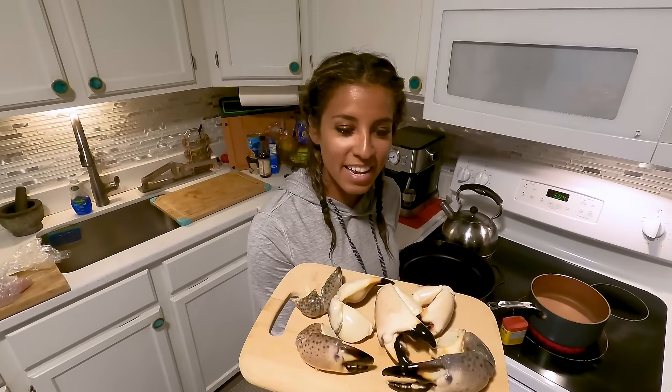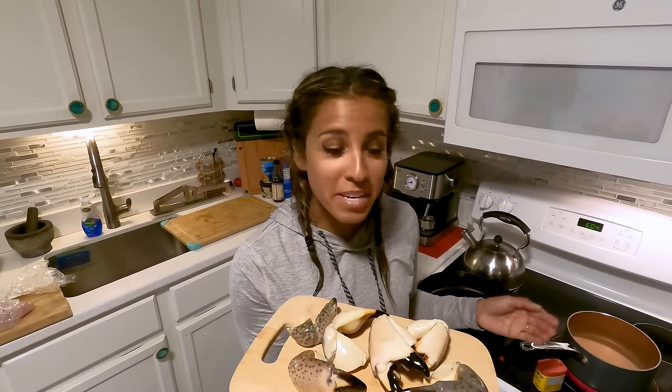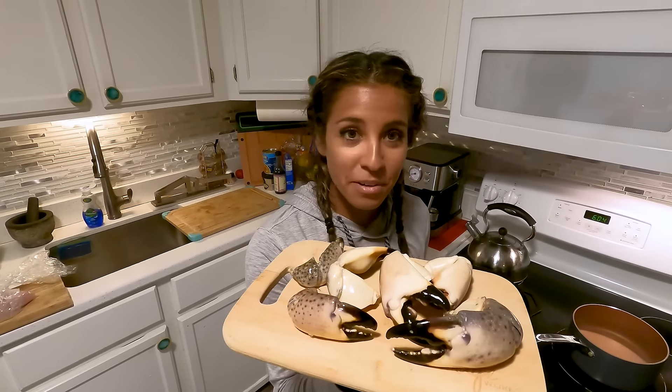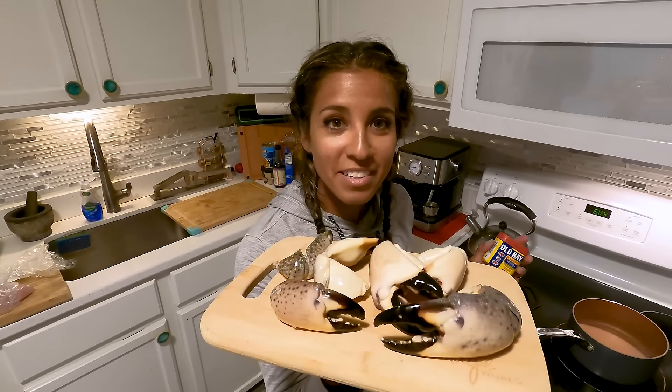This is the haul from today. I'm going to show you guys how to properly cook stone crab claws — super simple. Just boil it for eight minutes, but we like to season it with some Old Bay because the fiancé is from Maryland, so it definitely absorbs some of the flavor. Really easy — eight minutes, boiled, and that's it.